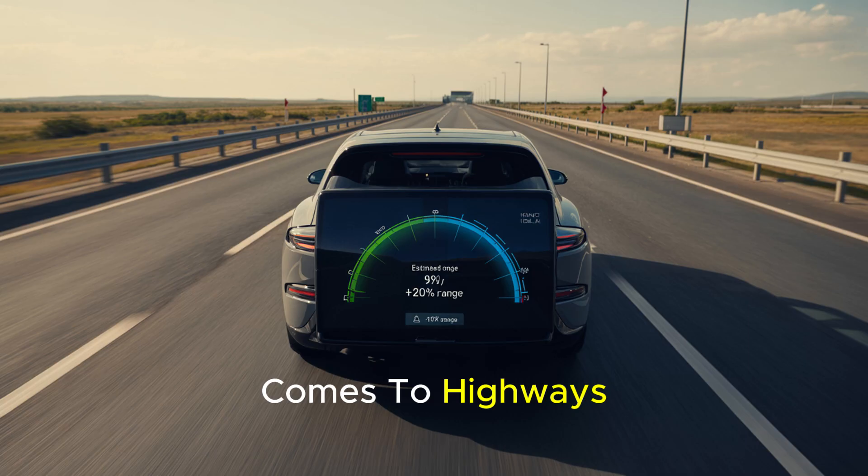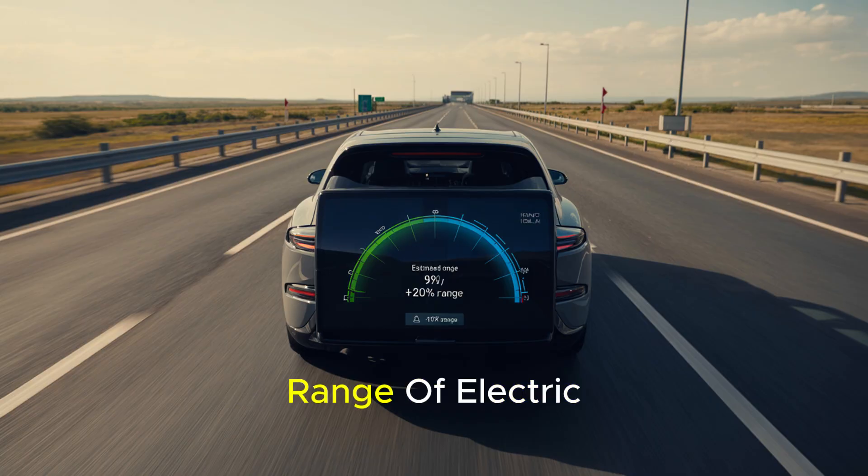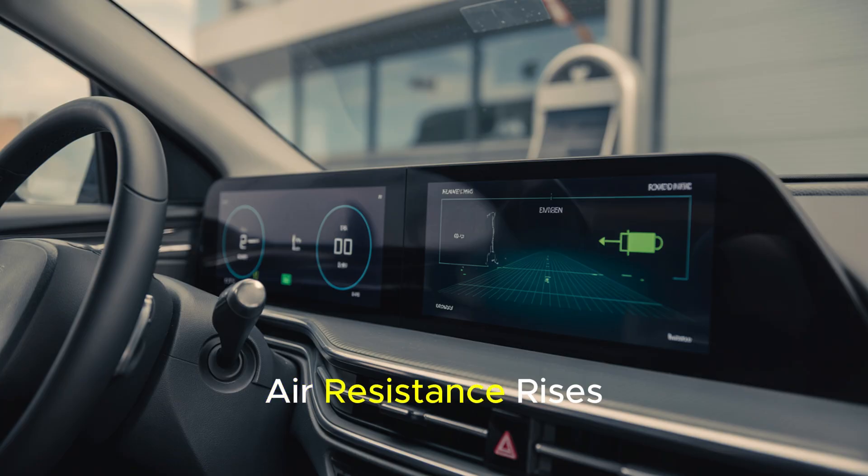However, when it comes to highways, the picture changes completely. Driving at high speeds for extended periods significantly impacts the range of electric vehicles, often more than anticipated. The primary reason for this is aerodynamic drag. As speed increases, air resistance rises exponentially, and the vehicle must continuously draw more energy from the battery to maintain that speed.